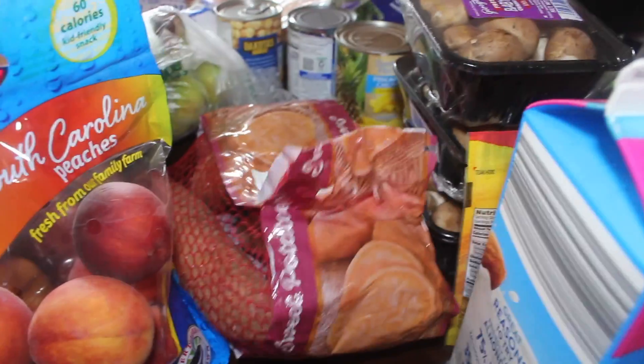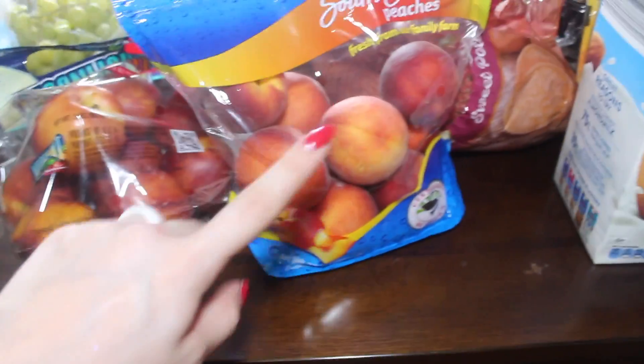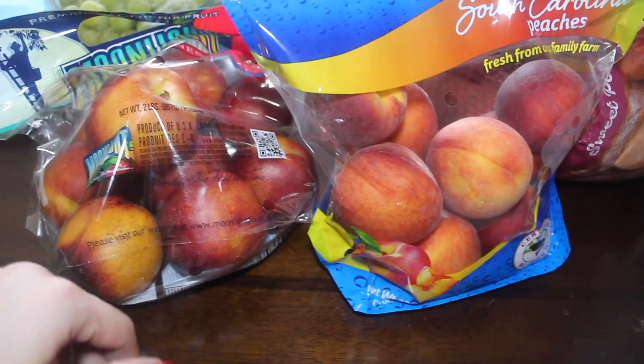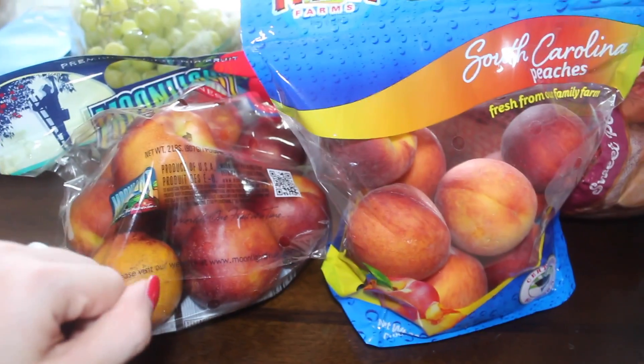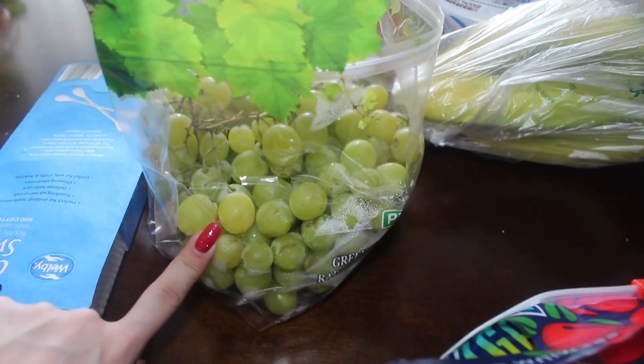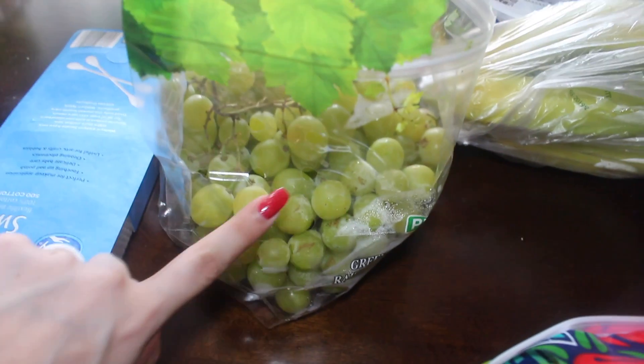I grabbed a bag of sweet potatoes for Tray's breakfast, a bag of peaches, and a bag of nectarines — my understanding is that peaches are fuzzy and nectarines are not, but they're essentially the same fruit. Could be wrong, but I grabbed one of each. I also grabbed two and a half pounds of green grapes this week — we're just going to freeze these because we like having them as a snack at night.